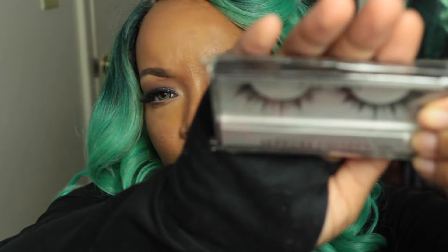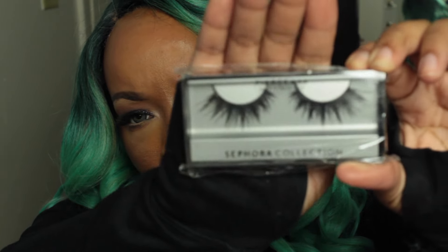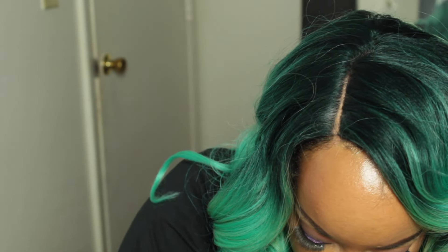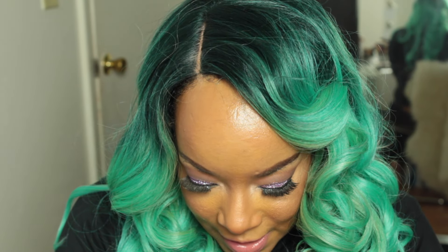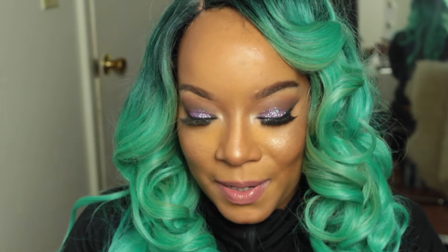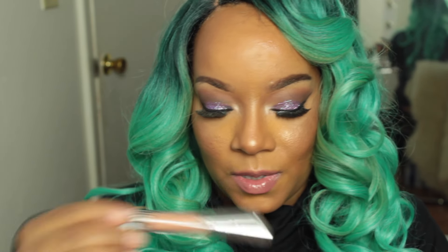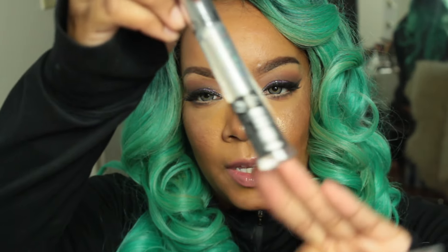I also got Laura Mercier Lashes in Fierce, number 33. I picked up some lip glosses and I accidentally picked up two of the same one on two different days, so I'm going to return one and get a different shade — I guess I liked it that much!